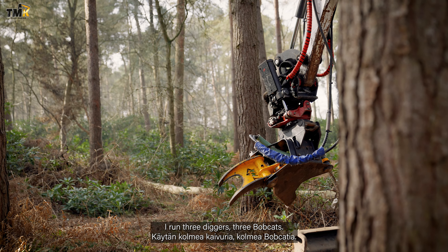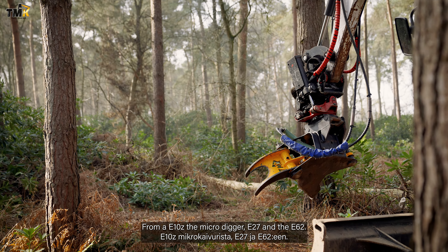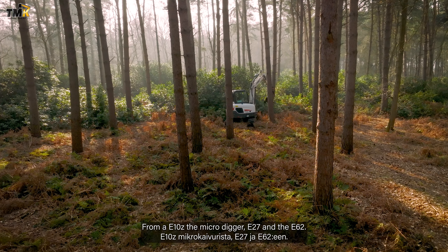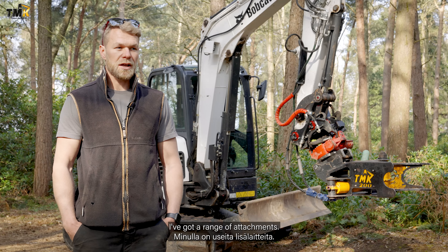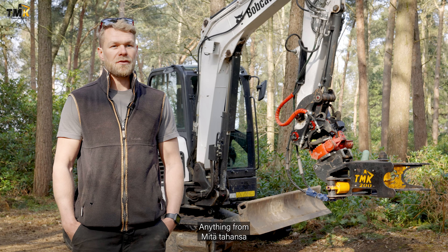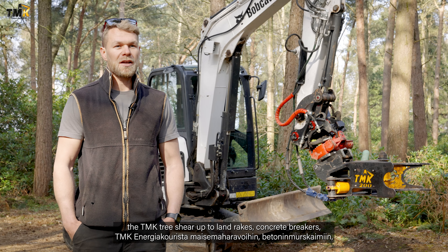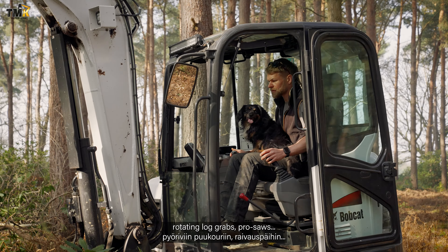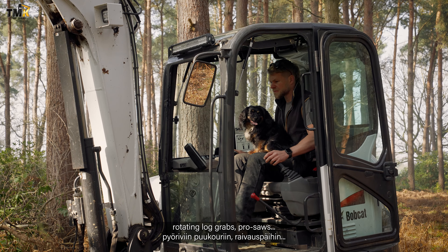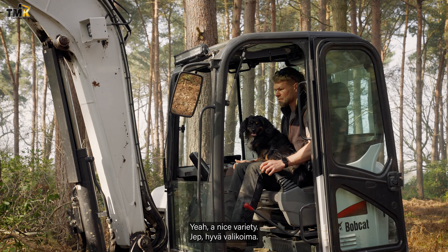I run three diggers, three bobcats — from an E10Z, a micro digger, an E27 and the E62. I've got a range of attachments, anything from the TMK tree shear up to land rakes, concrete breakers, rotating log grabs, and pro saws. Yeah, a nice variety.